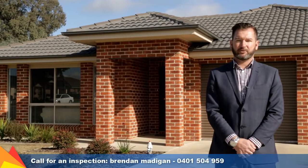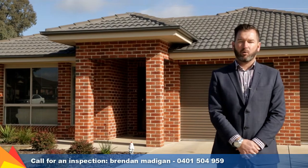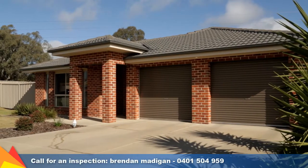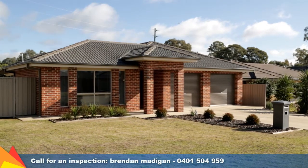Hi, I'm Brendan Madigan from Fitzpatrick's Real Estate and welcome to 49 Swan Street, Flowerdale in Wagga Wagga. This modern three-bedroom home offers a low-maintenance lifestyle and functional floor plan in a quiet location.